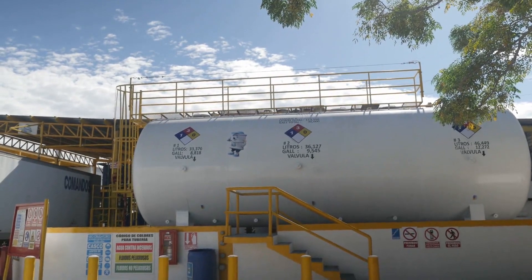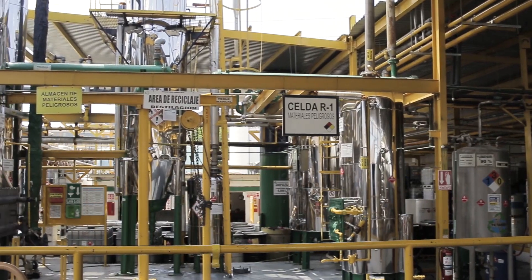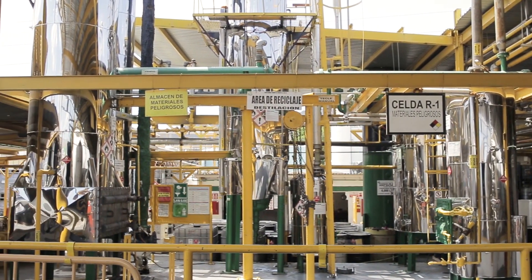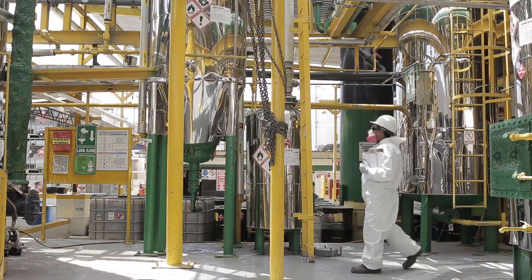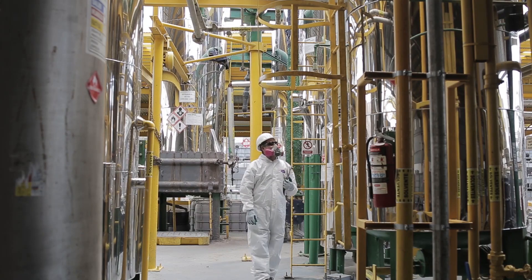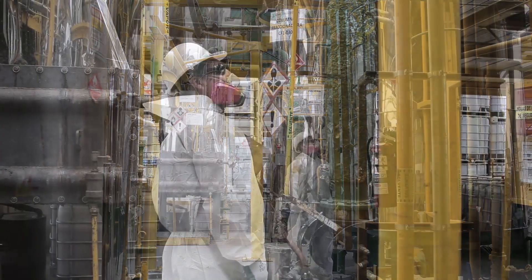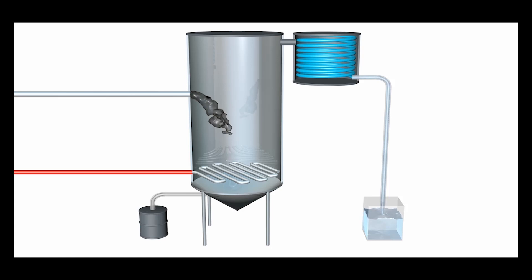Once the right mix has been achieved, it is pumped into the recovery still. Distillation is still the most cost-effective and environmentally friendly method for processing spent solvent-bearing hazardous waste. Unlike typical fuel blending, purified solvents are returned into industry to continue the life of the product. Here is what the solvent distillation process looks like inside of the recovery still.